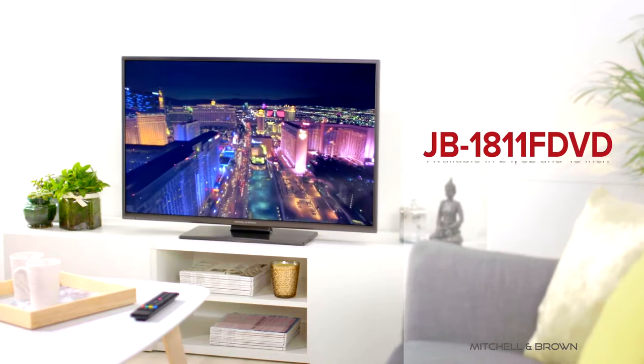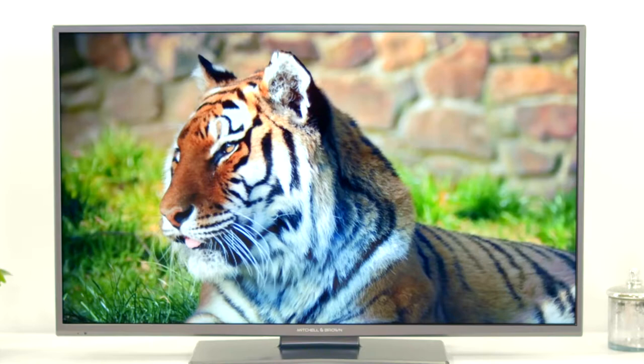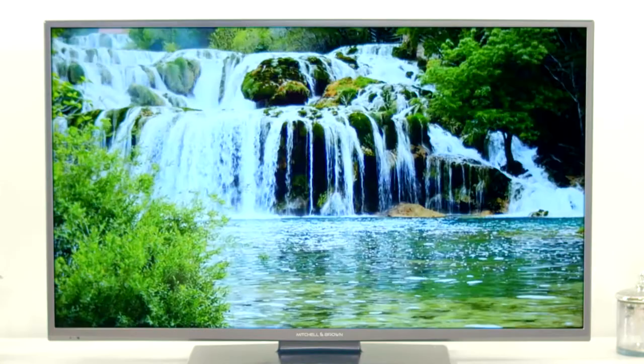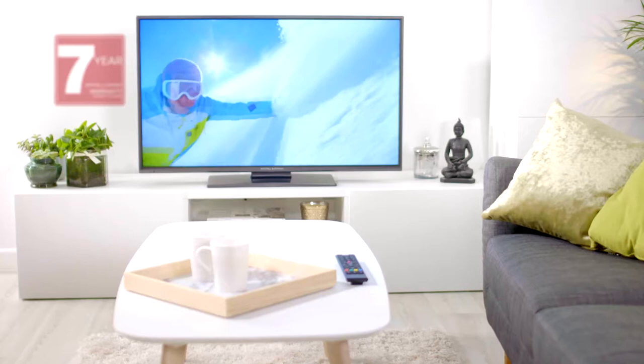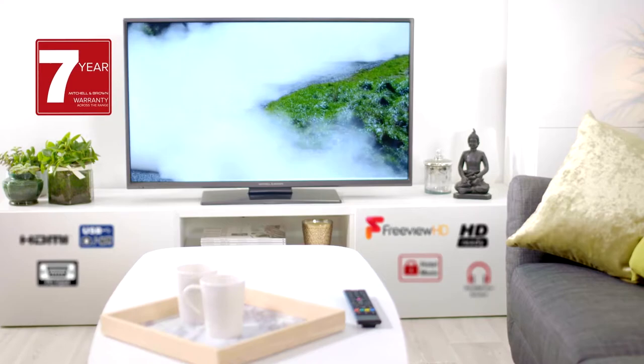Mitchell & Brown are proud to present their JB1811F DVD range of LED televisions. Born from more than 20 years of industry experience, the Mitchell & Brown television range matches superb build quality with stunning visuals and screen performance, as well as boasting an impressive list of features, all covered by an industry-leading 7-year parts and labour warranty.